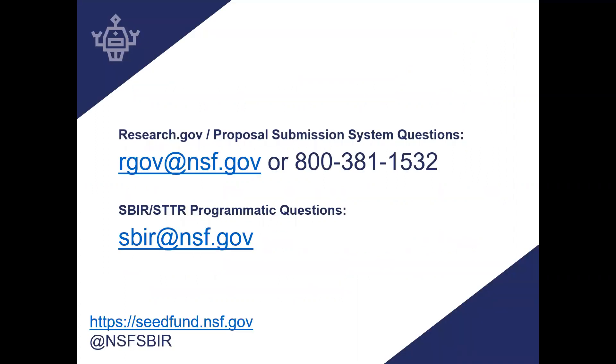For any questions about submitting the proposal or about Research.gov, please reach out to rgov@nsf.gov or call 800-381-1532. For any questions about proposal contents, program criteria, or aspects specific to the SBIR or STTR programs themselves, you can reach out to sbir@nsf.gov.